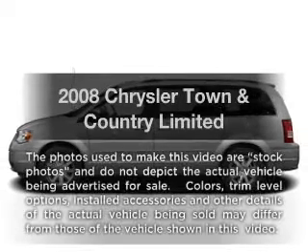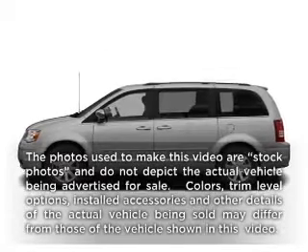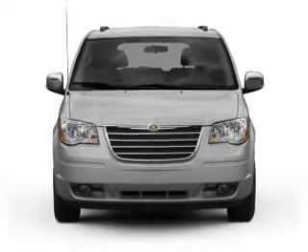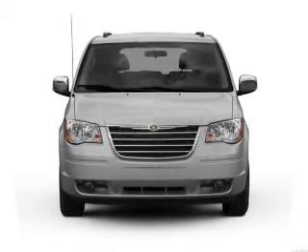Check out this 2008 Chrysler Town & Country. This is the set of wheels you've been looking for, with a reliable 6-cylinder engine connected to a smooth-shifting automatic transmission.